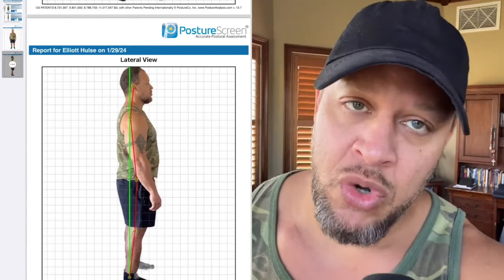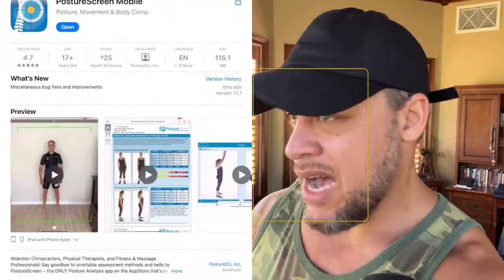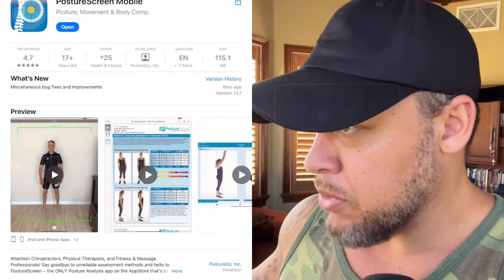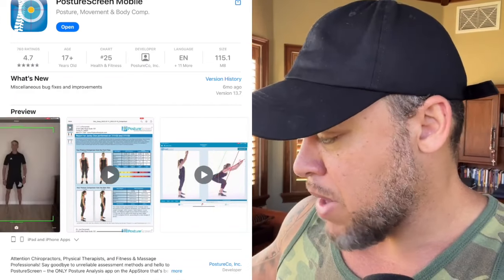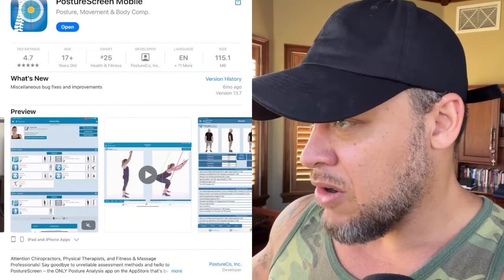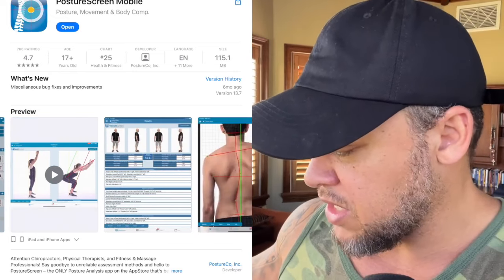So what am I supposed to do about all this? That's the point of this video. I just bought this app that's supposed to be able to screen my posture. Look at that — it's moving and it's got little spots to track my joints. It's got all kinds of buttons you can push and fancy things that it does.